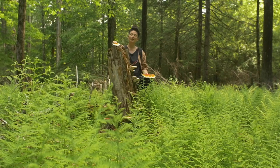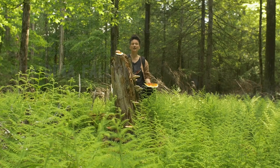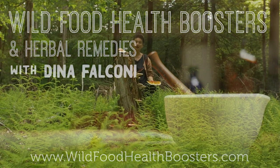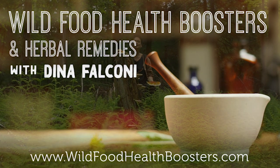If you've enjoyed this lesson and you'd like more, check out my new online course, Wild Food Health Boosters and Herbal Remedies, at wildfoodhealthboosters.com. See you then.